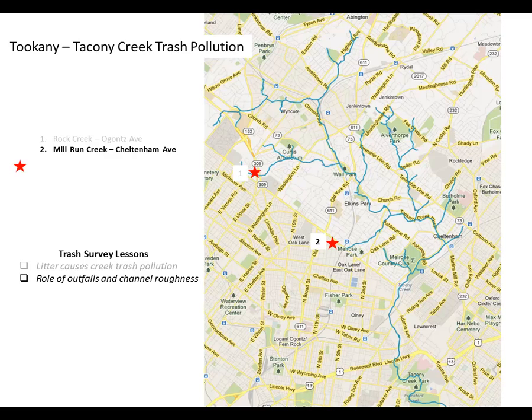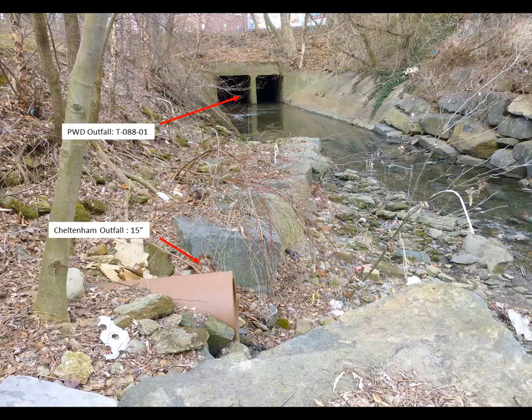The second location is Mill Run Creek at Cheltenham Avenue. Here I want to examine the role of outfalls and channel roughness on stream trash conditions, so we can see the factors involved in evaluating a particular trash problem. Mill Run Creek actually emerges from a box culvert at Cheltenham Avenue. That outfall is T08801 from the Water Department — the naming convention T01 would indicate the first combined sewer overflow, whereas T08801 indicates it is in fact a separate storm sewer discharge. We also have a 15-inch Cheltenham outfall.